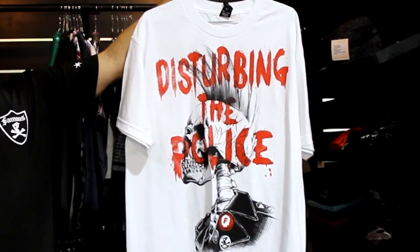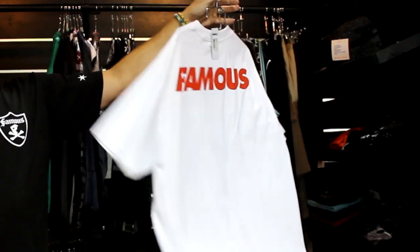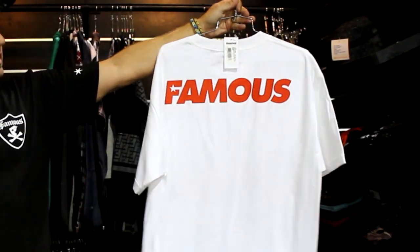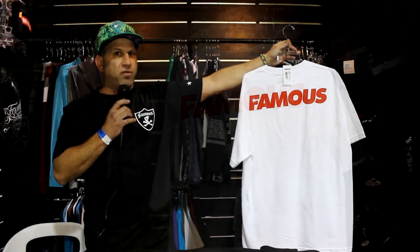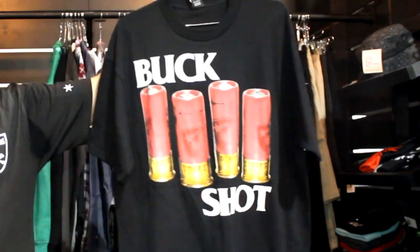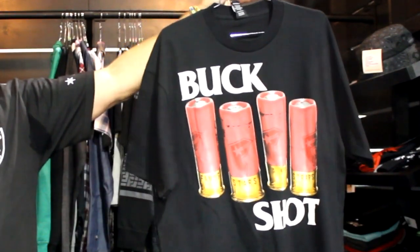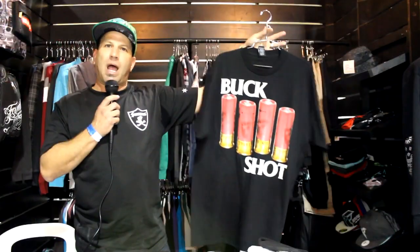You're also going to see us reaching back to Travis' punk rock roots. You might recognize this, all you old Exploited and Charged GBH fans. Also, back hits this season are at a premium, so we've added a ton of back hits — more value for your dollar. And as we're always on the cutting edge of graphics, we've got the buckshot tee. The buckshot tee features logoed Famous shotgun shells. We'll offer this in black and white.